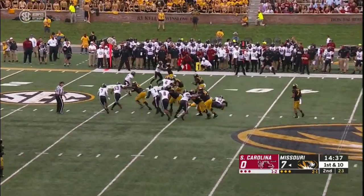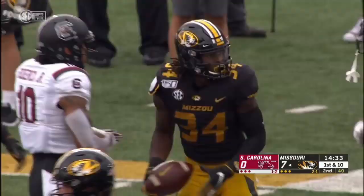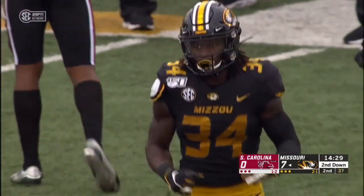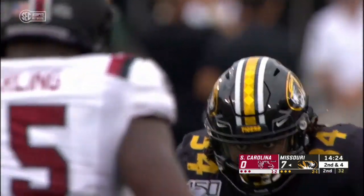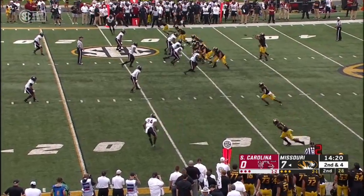They'll do it again. First down — Roundtree lowers the shoulder and staggers forward to the 30-yard line. Larry Roundtree, a junior out of Raleigh, North Carolina. North Carolina schools, South Carolina schools didn't really give him much of an offer. He wound up here at Mizzou and he's turned out to be one of the best backs they've had.